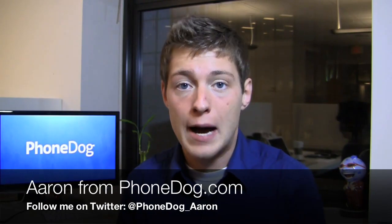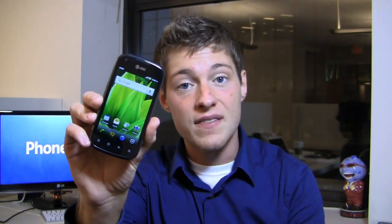CES has come and gone but there have been a bunch of cool device announcements, and one of those devices is already in the office. I'm Aaron from phonedog.com and AT&T's Pantec Burst is in the house.